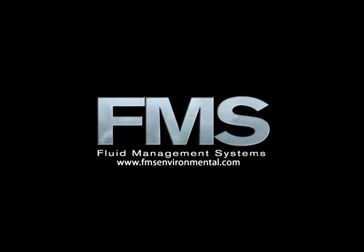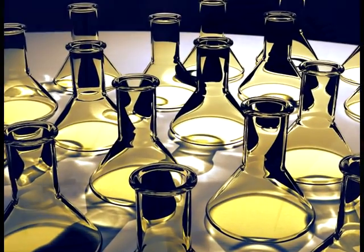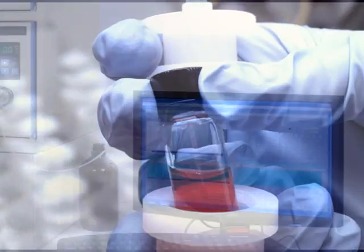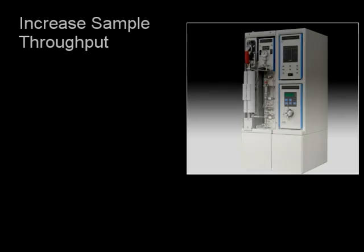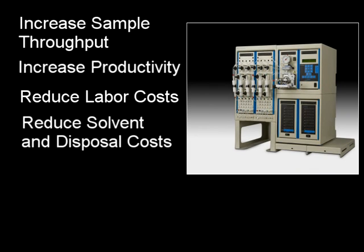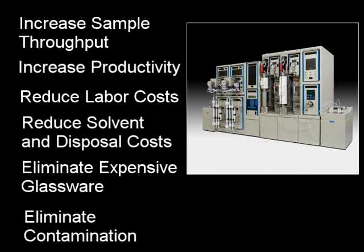Here at FMS we understand the demands testing labs face every day. Laboratories need to get it done faster, better and cheaper than it's been done in the past, while at the same time achieving accurate, consistent, quality results. Getting the job done with less staff and budget is a reality and your sample load is not decreasing. You need systems that are designed to do just that. Our automated sample preparation systems are designed to eliminate the manual techniques that bog down a laboratory's sample throughput. Our total sample preparation solutions will let your staff and valuable analytical instrumentation work more efficiently, reducing cost, sample turnaround time and increasing sample throughput.